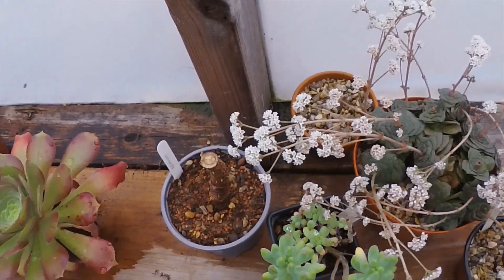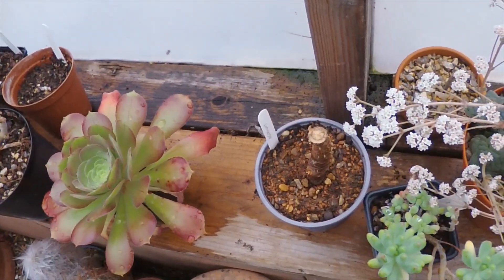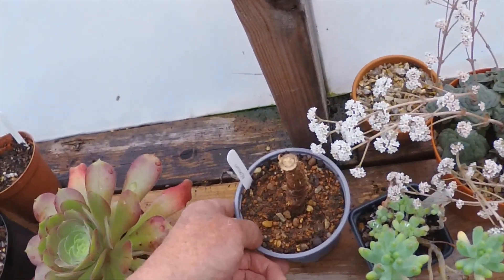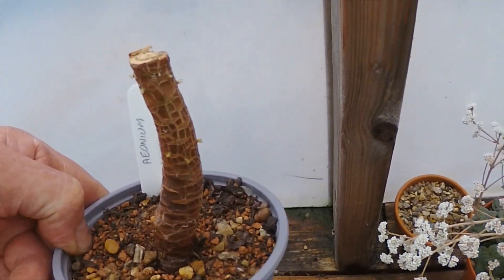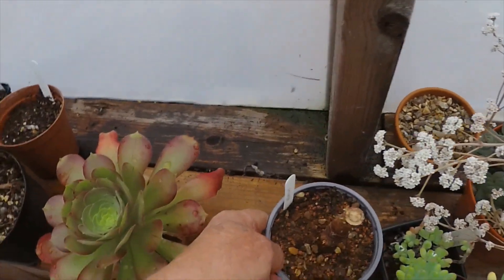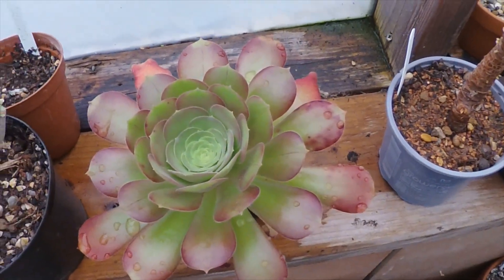Down there the Aeonium that I cut the head off a few weeks ago — you may have seen another video — the stem here is just starting to put out little side growths on it, so hopefully we'll have a few more plants off of that. The decapitated bit seems to be doing fine as well; I've given that a water too.